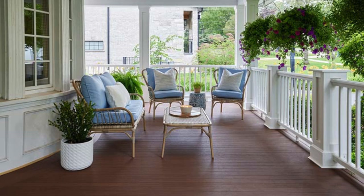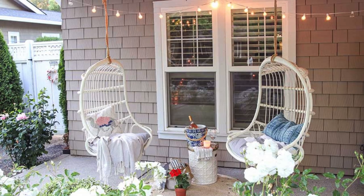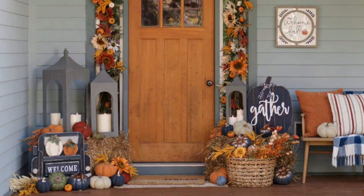Farmhouse Charm: Achieve a farmhouse aesthetic with rustic elements such as wooden crates, lanterns, and distressed furniture. Zen Retreat: Create a peaceful retreat with elements like meditation cushions, bamboo plants, and soft lighting.